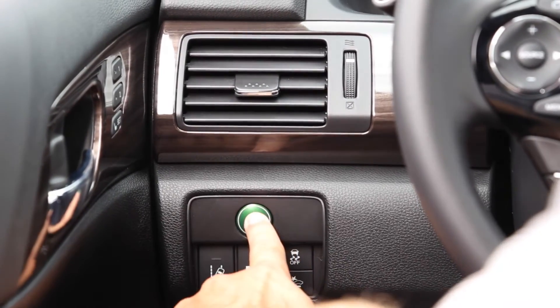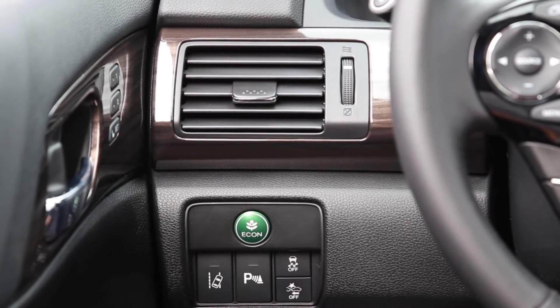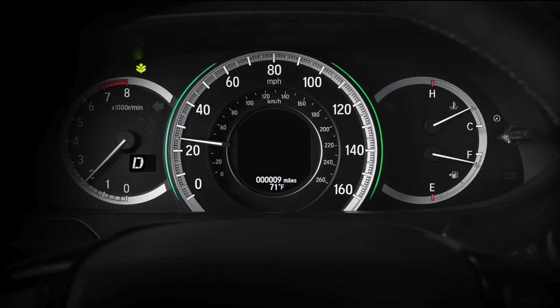The 2017 Accord offers EcoAssist. Push the Econ button to activate the fuel consumption systems for more efficiency. The coloured coaching bars on either side of the speedometer will let you know how efficiently you are driving.